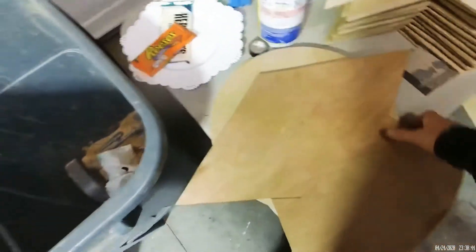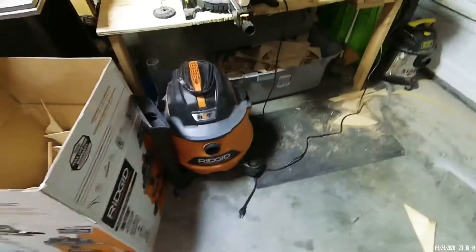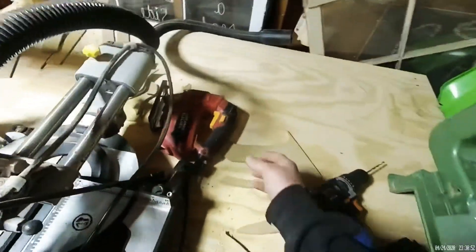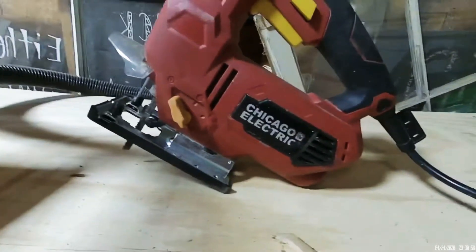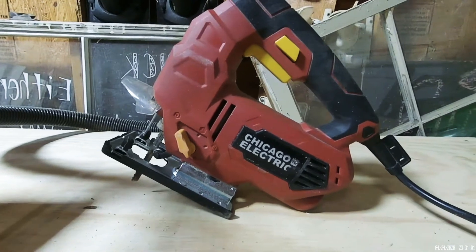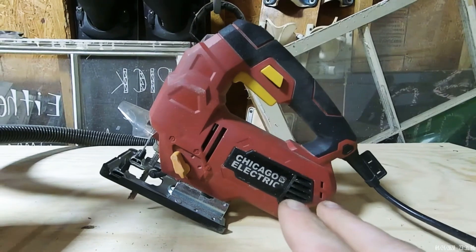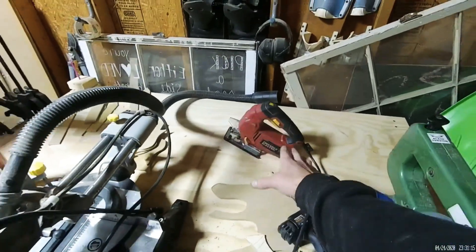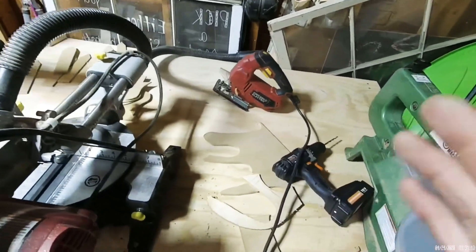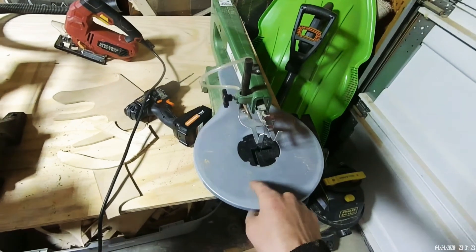Another thing you need is a jigsaw to cut these out. The jigsaw I use is the Chicago Electric jigsaw from Harbor Freight — you can pick these up really cheap. You don't need much to get started. I just have a clean-cut wood blade on it, also from Harbor Freight.